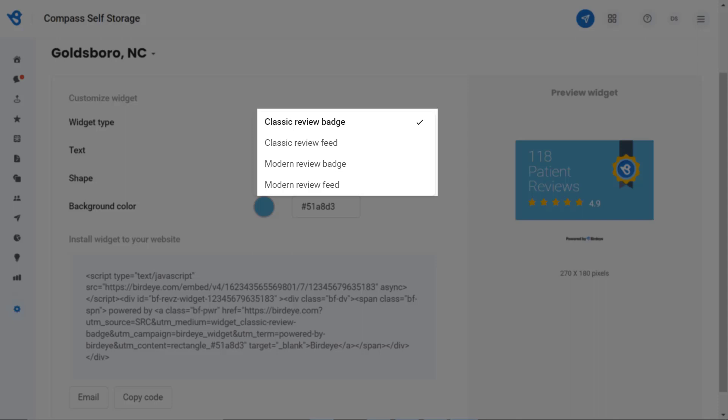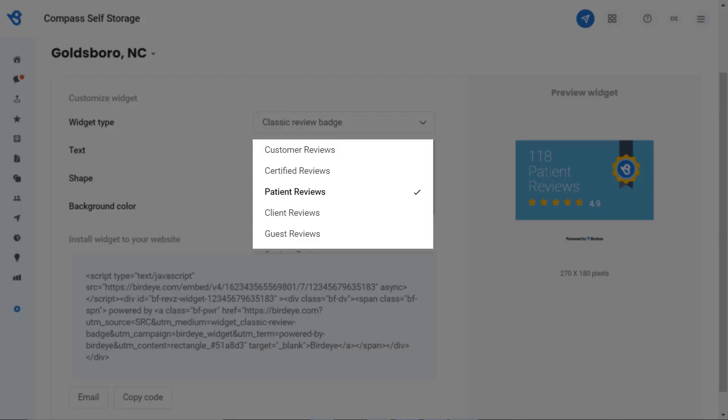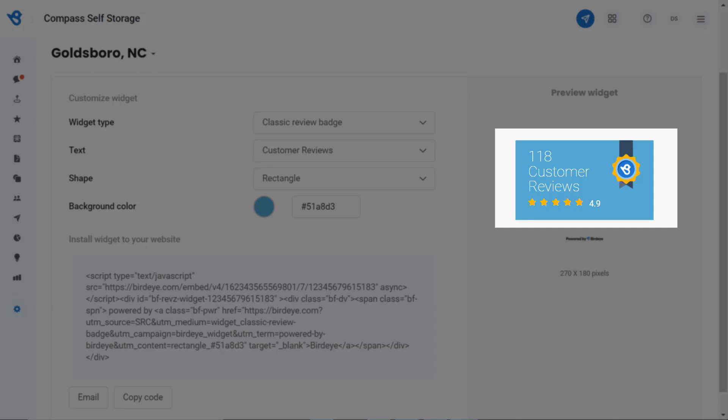Let's start with the Classic Review Badge. Under the Text tab, you can select a preferred text which resonates with your business, as this text will be displayed on the review badge of your website. Let's switch to Customer Reviews — as we do, you can notice the text changing from Patient to Customer Reviews under the preview widget.